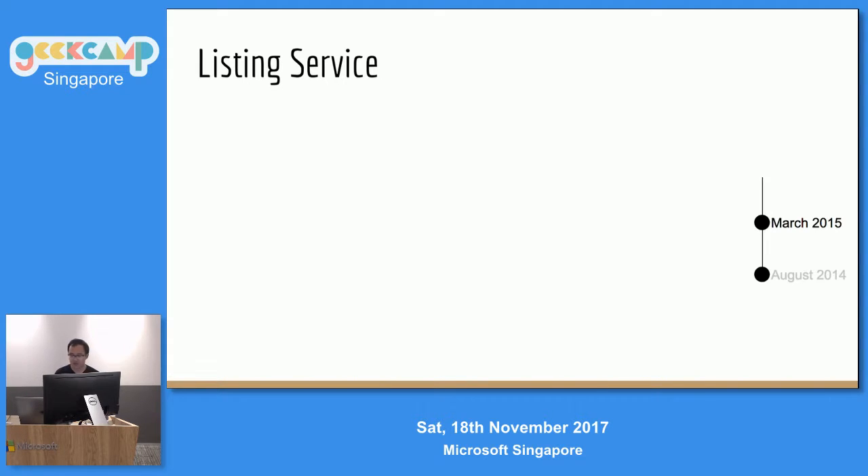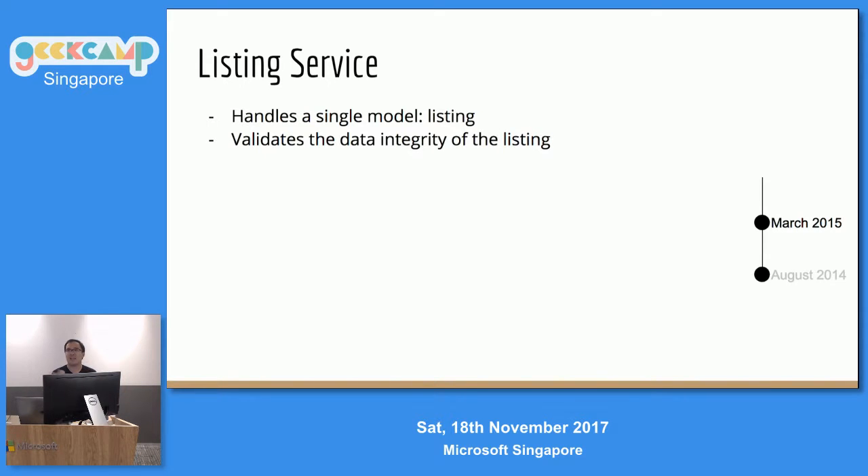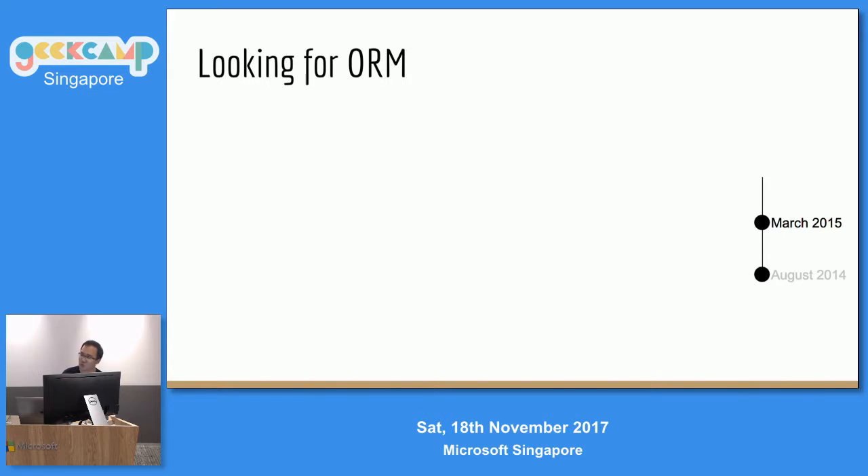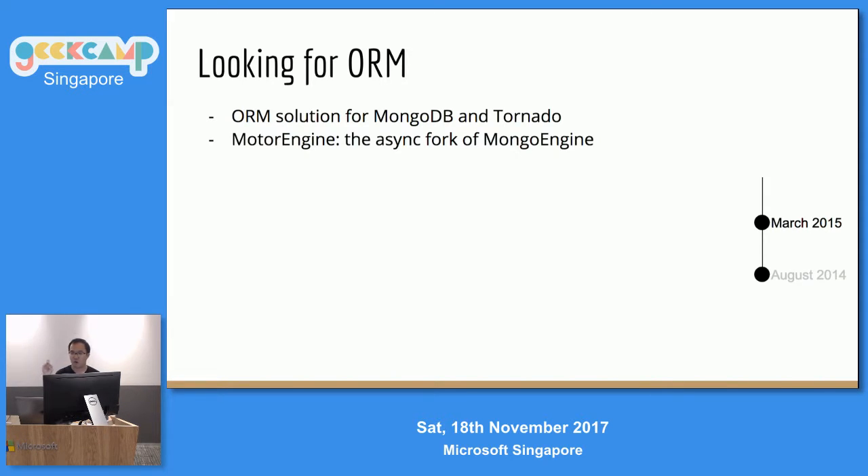What is the listing service? It's a service that contains just one model — listings. It needs to validate data integrity within the object only, so it doesn't have to deal with normalization and denormalization. Because I was familiar with Mongo, I decided to use MongoDB. But wait — Mongo Engine is synchronous. I needed something async. So I started looking for something that works with Mongo and Tornado, and I found this fork of Mongo Engine called Motor.